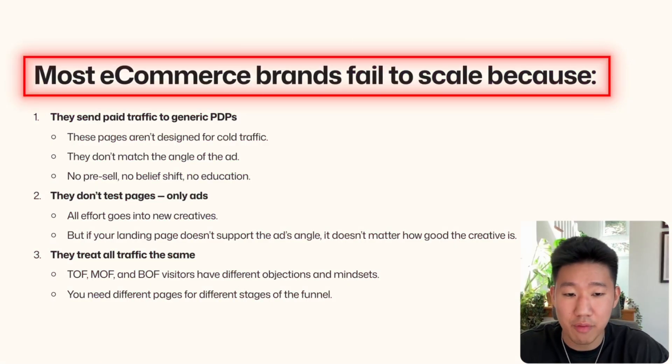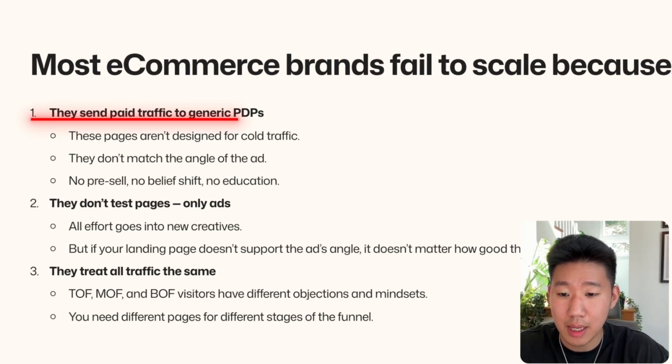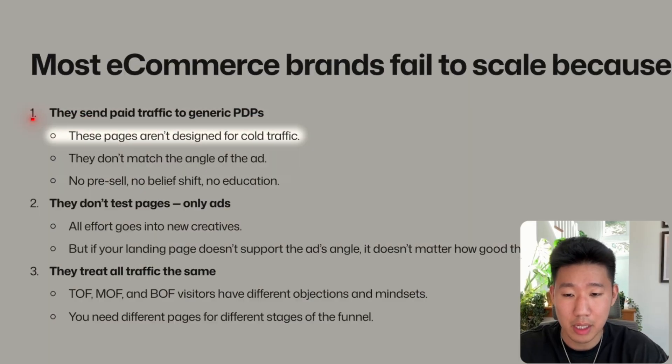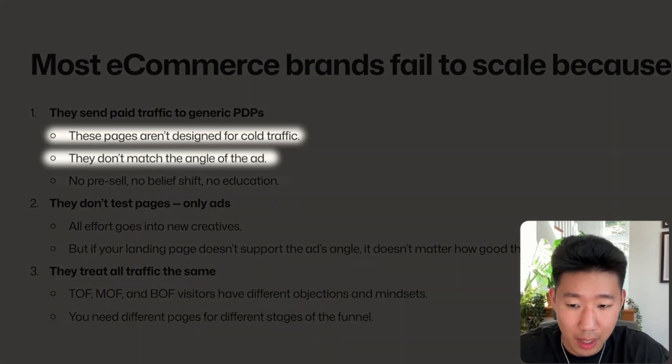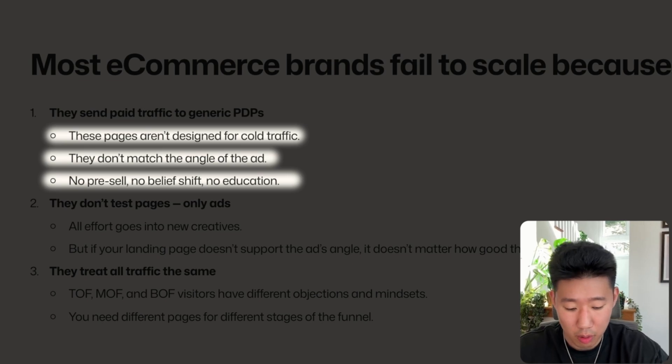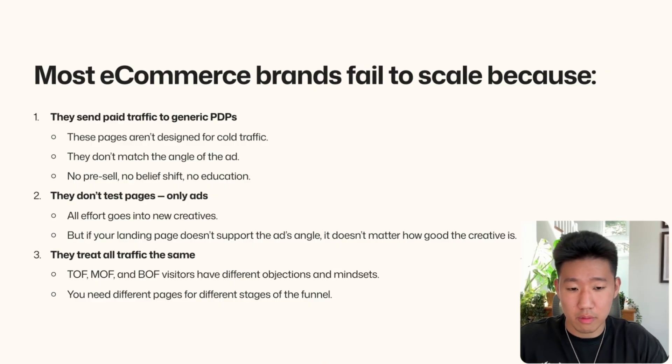Most e-commerce brands fail to scale because of three main reasons. First, they send all paid traffic to generic PDPs. Their pages aren't designed for cold traffic and don't match the angle, message, or avatar of the ad. There's no pre-sale, no belief shifting, no education, and no trust — which is why you'll see lower conversions.